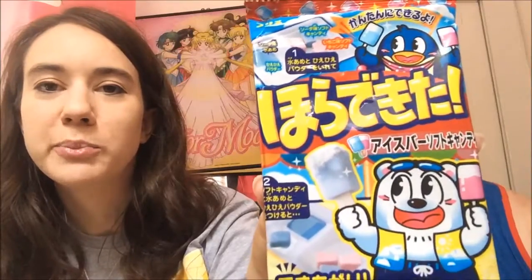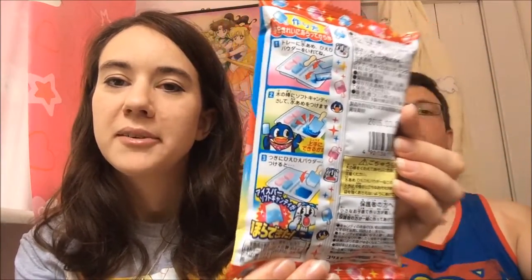So far everything we've eaten has been pretty good. Next is this one with cute little bears or penguins on it. Judging from the pictures on the back, it looks like a pixie stick — little powdery stick candies you dip flavoring into. There are instructions on the back with graphic pictures showing how to do it, which gives a little bit of help and guidance. It looks like it might be a little messy.